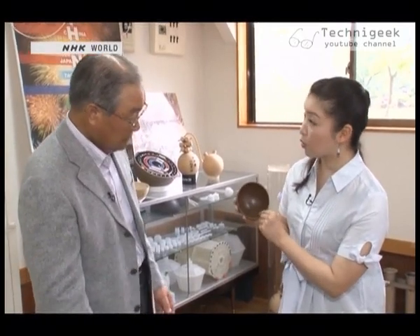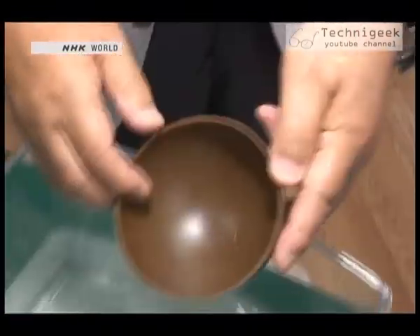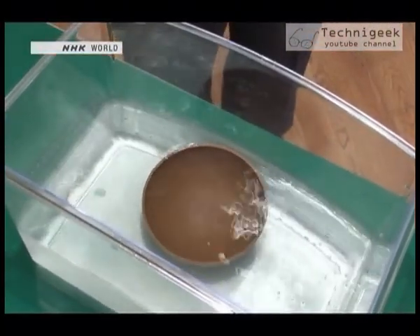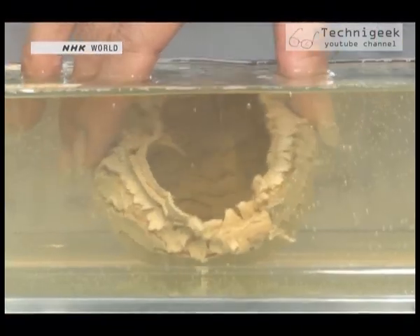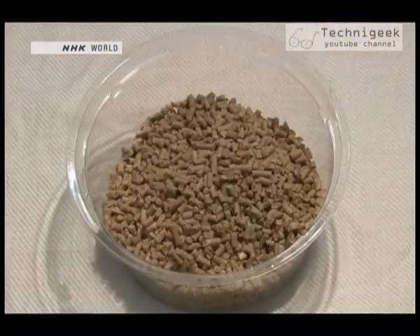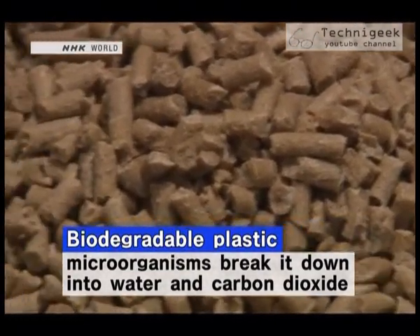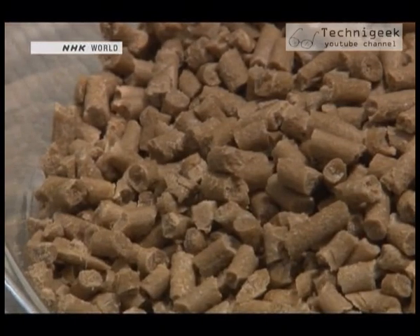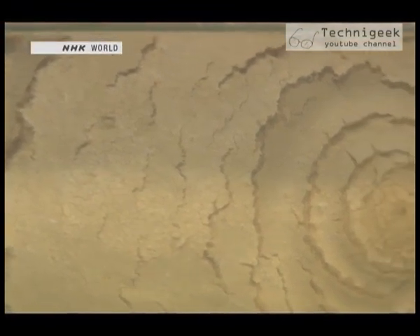But isn't plastic even worse for the environment? No — you'll soon see why, if we put it in water. In the water it goes. After three hours, we look at what has happened. It's become quite soft. This plastic dissolves in water, and microorganisms then help it to break down completely into water and carbon dioxide.